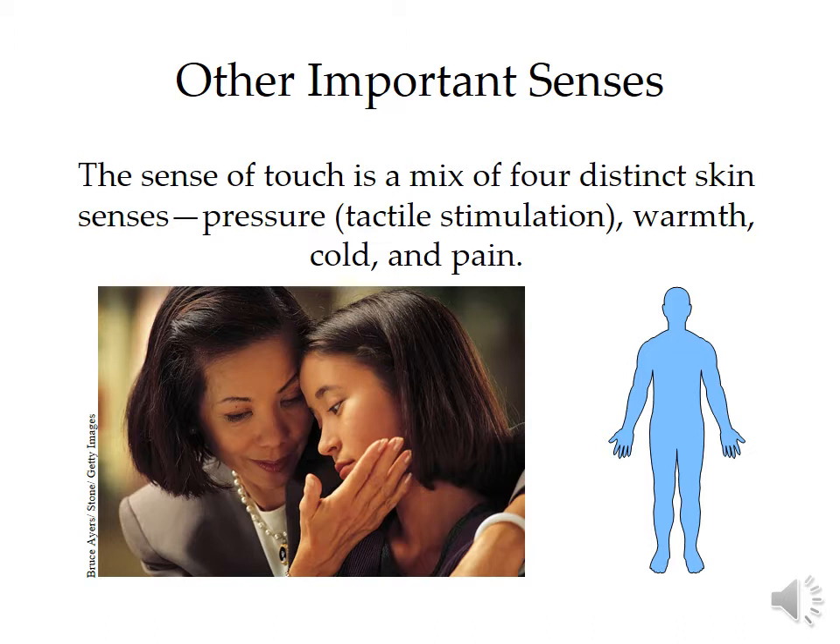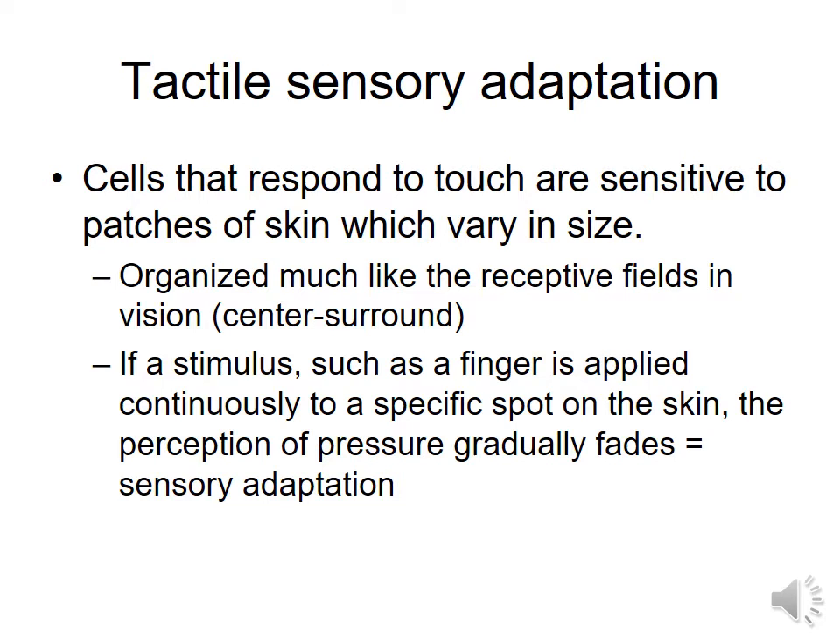Your sense of touch is going to be comprised of four distinct skin senses: pressure, which will have its own identifiable receptors, warmth, cold, and pain.